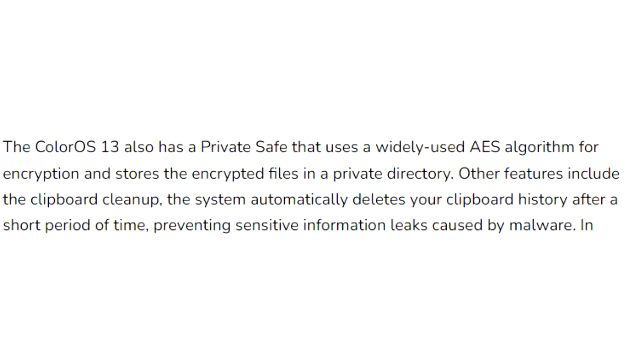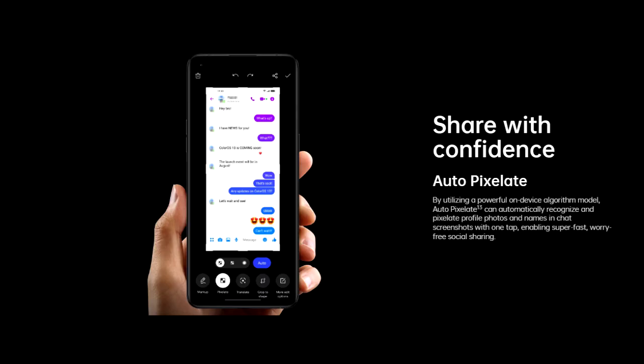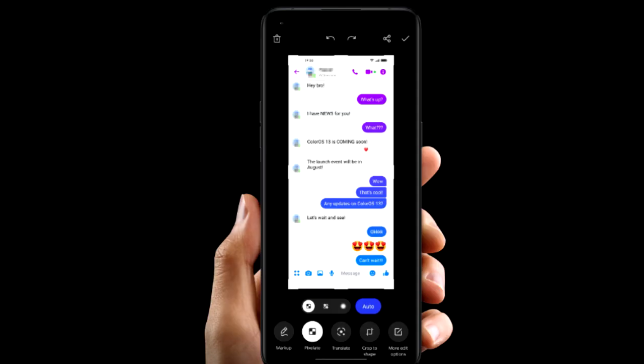ColorOS 13 also improves overall privacy by deleting your clipboard history after a period of time, so if you copy sensitive data like an email, phone number, or login details, your smartphone will automatically delete them. Also, whenever you take a screenshot of a chat, it will automatically pixelate avatars and names in the chat screenshots. There will definitely be a lot more features and changes in ColorOS 13.